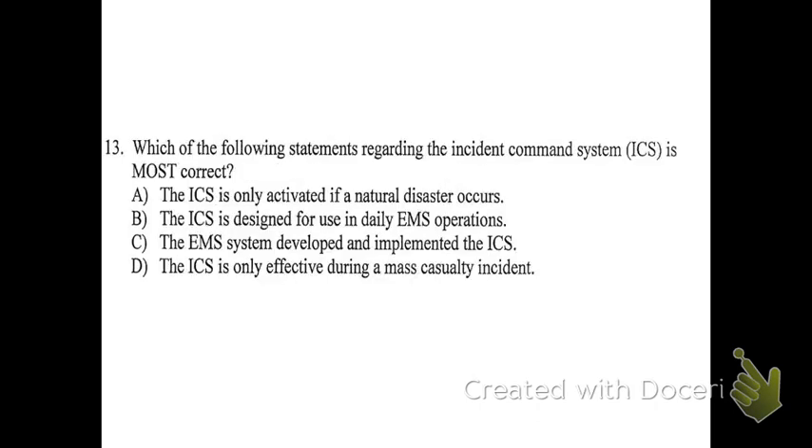Thirteen: which of the following statements regarding the Incident Command System is most correct? The answer is B. The ICS is not just for any specific type of incident — it's a broadly defined system meant to give a plan for dealing with anything that happens. Usually you don't need the full structure unless it's a mass casualty incident. It's basically a plan for who's in charge, who reports to whom, and how the job is split up so everything gets done. It's not just for EMS — it spans law enforcement, federal systems, and everything, all meant to coordinate together.